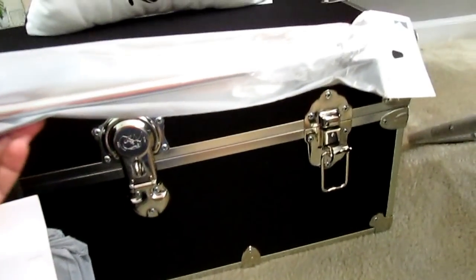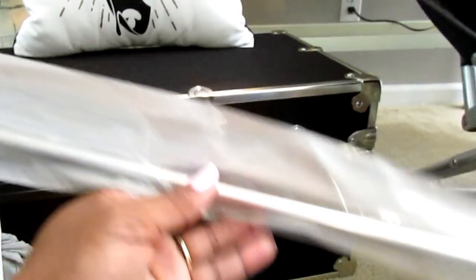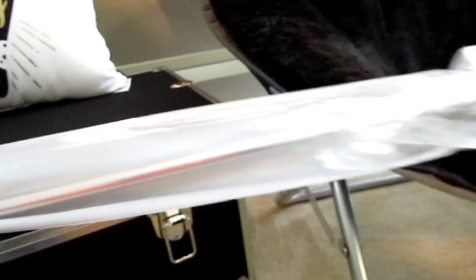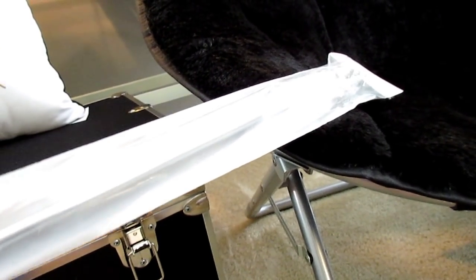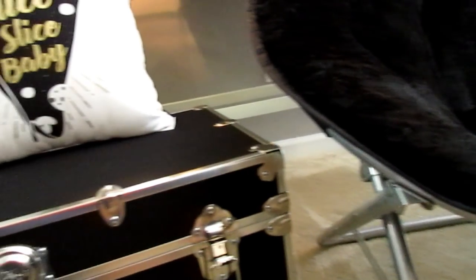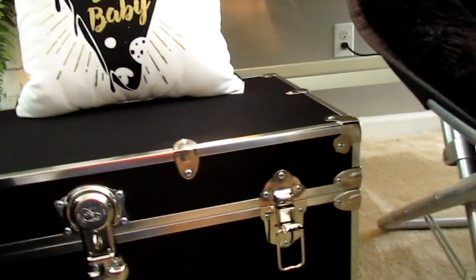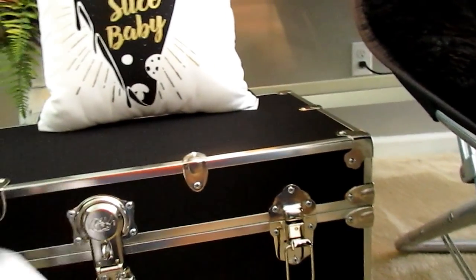I also picked up a curtain rod from Roses — it's a lightweight rod and I think it's long enough for his window, though I need to double-check. I'm probably going to get him some gray sheer curtains from Walmart — not the long ones, the short ones — to put on his window because I want all the sunlight to be able to come in.